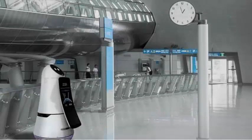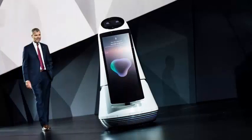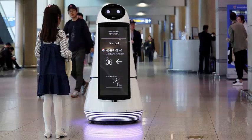LG intends to make useful robots. Last year CES presented a pair of bots designed to clean up at airports and help travelers find their way. Today, the company announced a trio of new robots designed to help transport things, from drinks to suitcases and purchases.